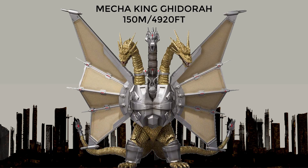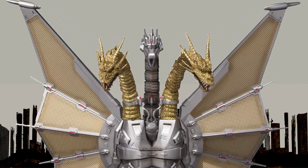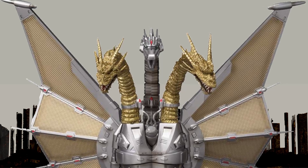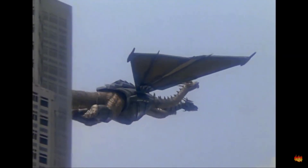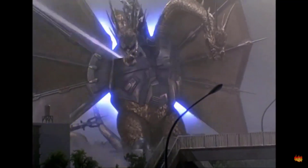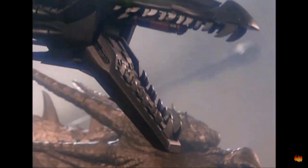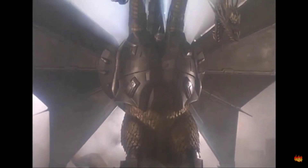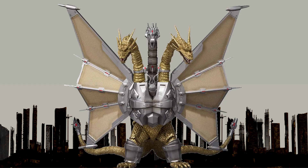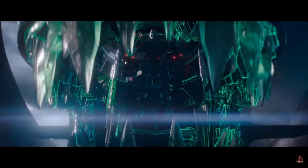At number 1, Mecha King Ghidorah. This robot kaiju is depicted as an even more powerful version of King Ghidorah, with cybernetic enhancements that include weapons such as lasers and gravity beams, as well as the ability to generate electrical discharges. Mecha King Ghidorah is the biggest mecha on this list, seen in the 1991 film, standing 150 meters or 492 feet in height — slightly taller than the second-place entry, with both sharing the same origins of being created on the frame of a dead Ghidorah. So those are the 15 biggest mechas and robots from Godzilla movies.